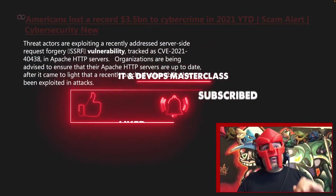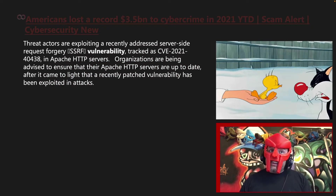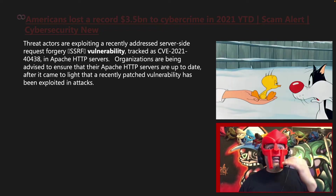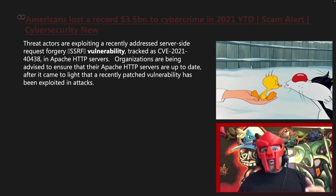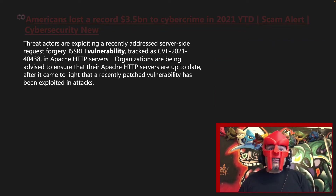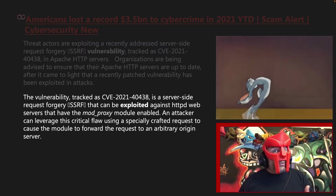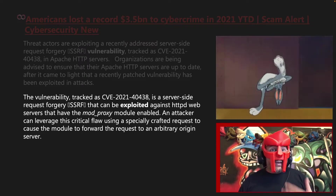Threat actors are exploiting a recently addressed server-side request forgery vulnerability tracked as CVE 2021-40438 in Apache HTTP servers. Organizations are being advised to ensure that their Apache HTTP servers are up to date after it came to light that a recently patched vulnerability has been exploited in attacks. The vulnerability is a server-side request forgery that can be exploited against HTTP web servers that have the mod_proxy module enabled.